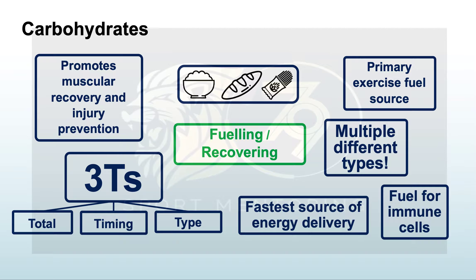Carbohydrates are good for performance — they promote muscular recovery and injury prevention. Carbohydrates are very anabolic, meaning they make things grow, so they'll make your muscles grow, but too much will also make your fat stores grow. We need to think about the three T's: total amount, timing, and type. Carbohydrates are the primary exercise fuel source — your body wants to use glycogen to perform well, and the best way to get glycogen into your system is through carbohydrates.